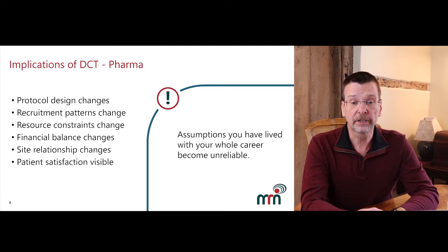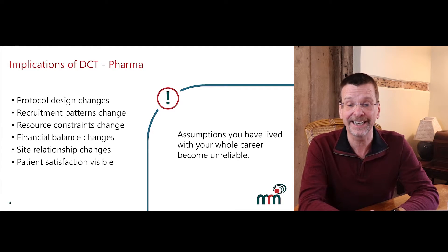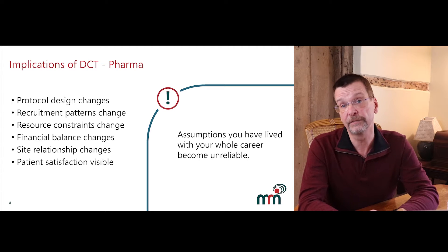Sites are no longer constrained to recruit only the number of patients they can treat in parallel in their clinic, so recruitment can speed up dramatically. However, finding nurses, supply of technology devices, and support of software can all find their way onto the critical path, leading to new challenges for recruitment. The financial balance changes as there is less money per patient for the site, so they have to recruit more patients to maintain their revenue. There will be new constraints, perhaps physician time instead of nursing time.